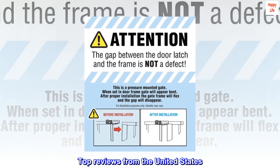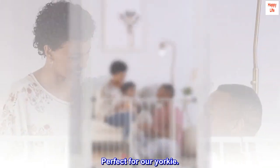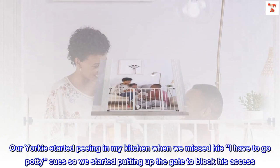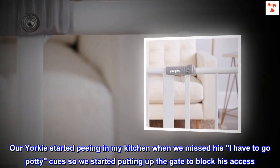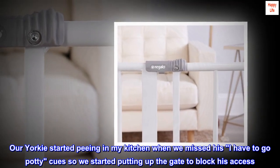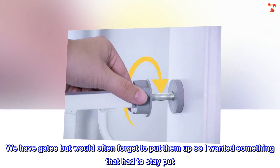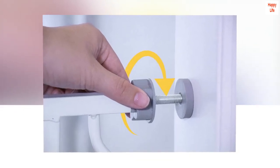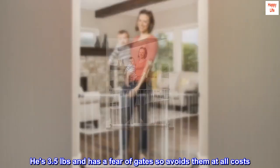Top reviews from the United States. Perfect for our Yorkie. Our Yorkie started peeing in my kitchen when we missed his 'I have to go potty' cues, so we started putting up the gate to block his access. We have gates but would often forget to put them up, so I wanted something that had to stay put. He's 3.5 pounds and has a fear of gates so avoids them at all costs.